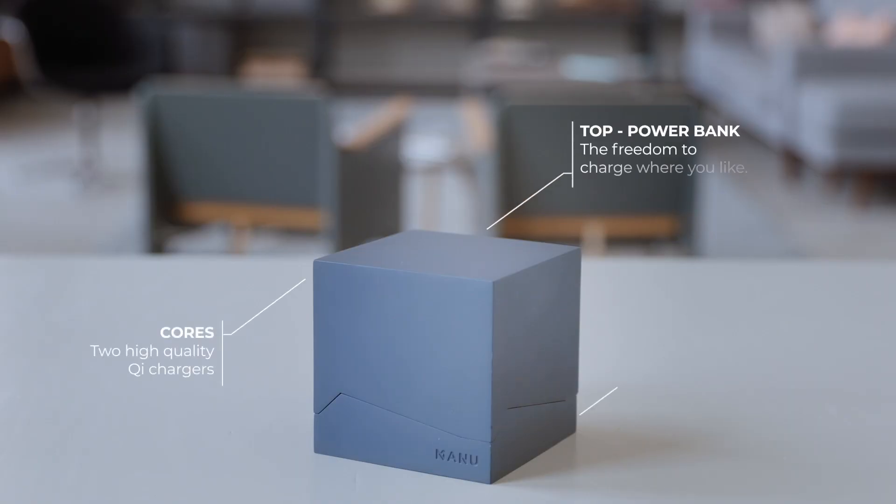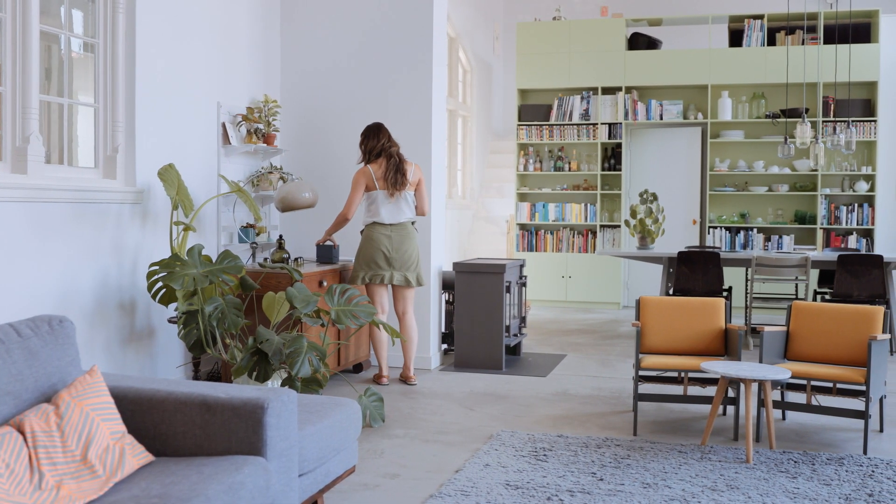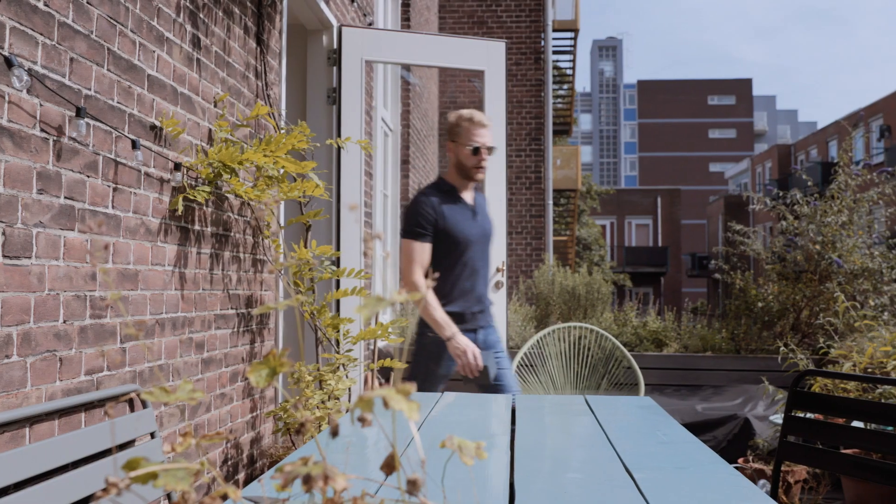The Cube is an interior design object that charges a smartphone wirelessly with Qi technology. It adds aesthetic value to any interior, is effortless to use, and offers the freedom of being in charge.